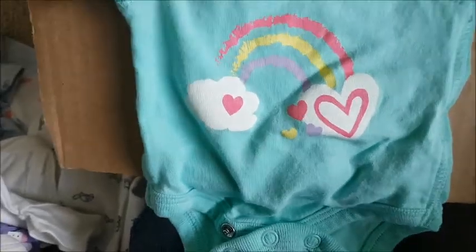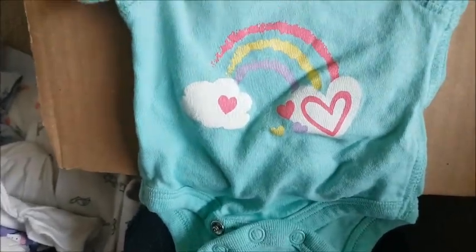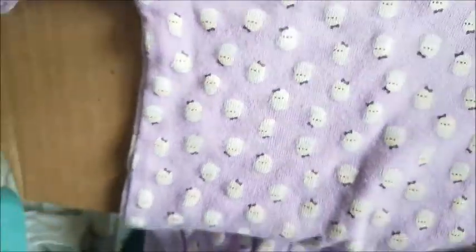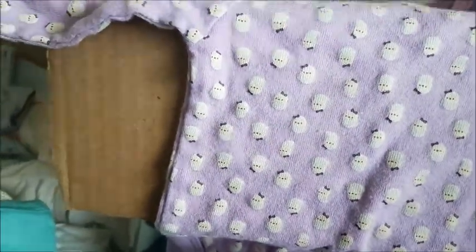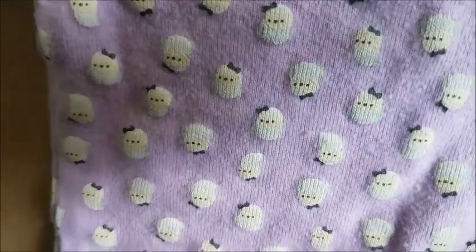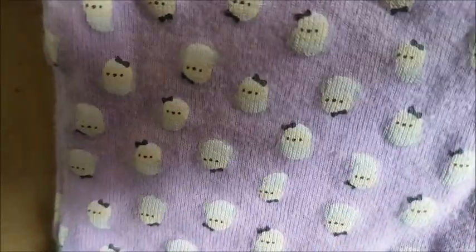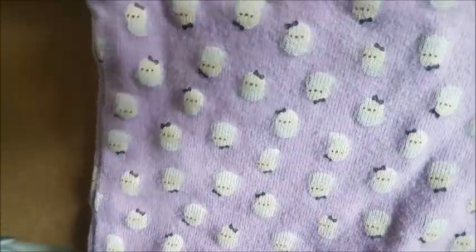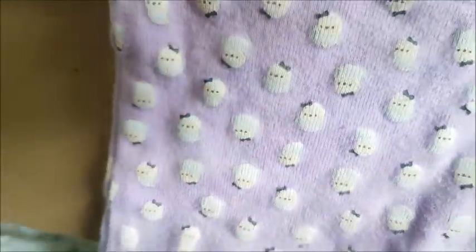This one is cute — it's a light green onesie, short sleeve, with a rainbow on the front. So pretty, reminds me of unicorns. Here is a light purple long sleeved onesie with white owls everywhere. The owls are so pretty and each has a little gray bow in its hair.